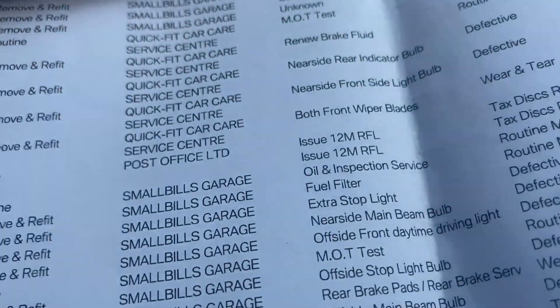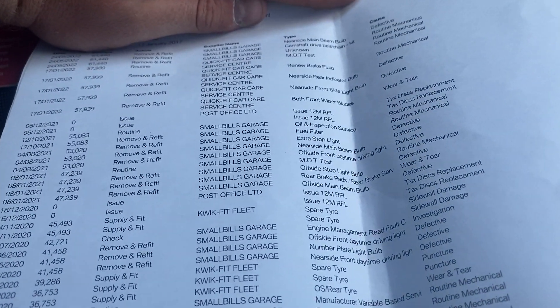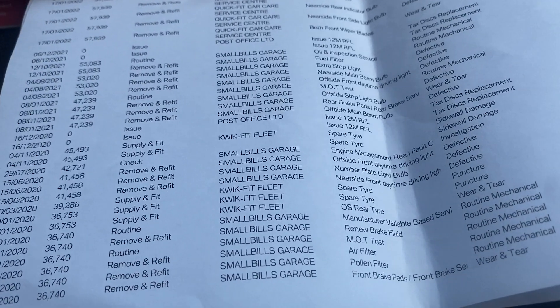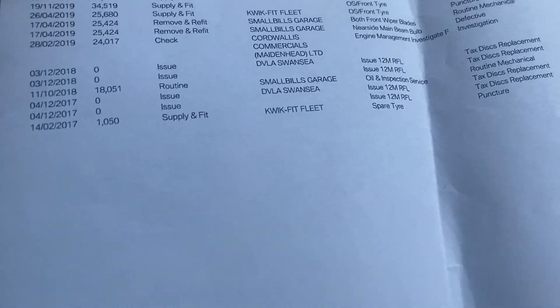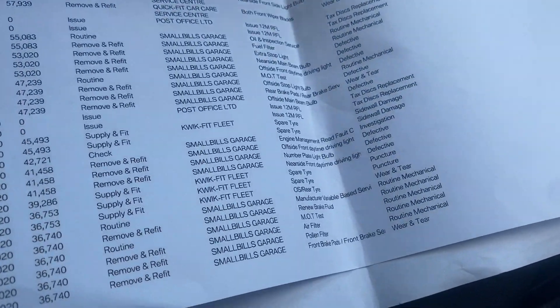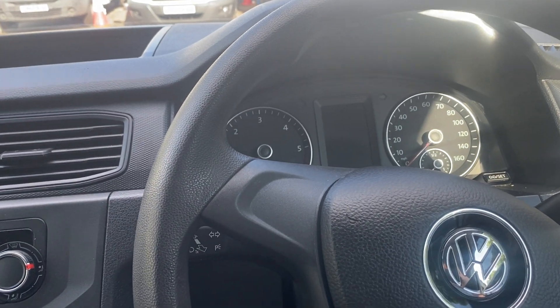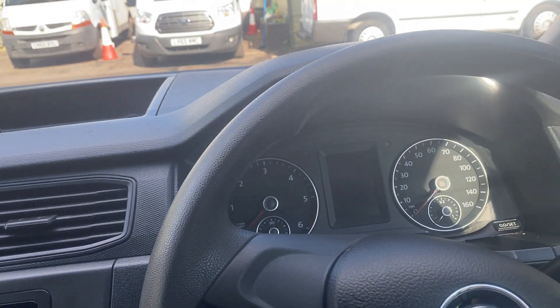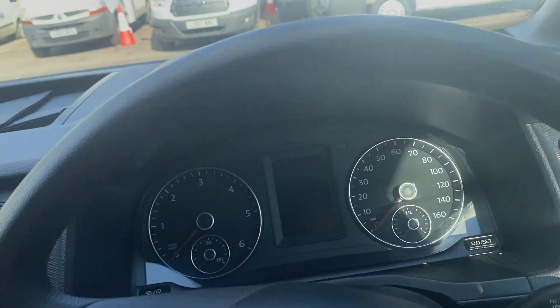Cam belt at 61,000 miles. Everything that's ever been done has been noted here — service at 55,000, service at 36,000, service at 18,000. Tyres, bulbs — brilliant, brilliant history. And it would have been very well maintained, being essentially a London borough vehicle. If anything needed doing, it would have been straight into a workshop and sorted with no issues.